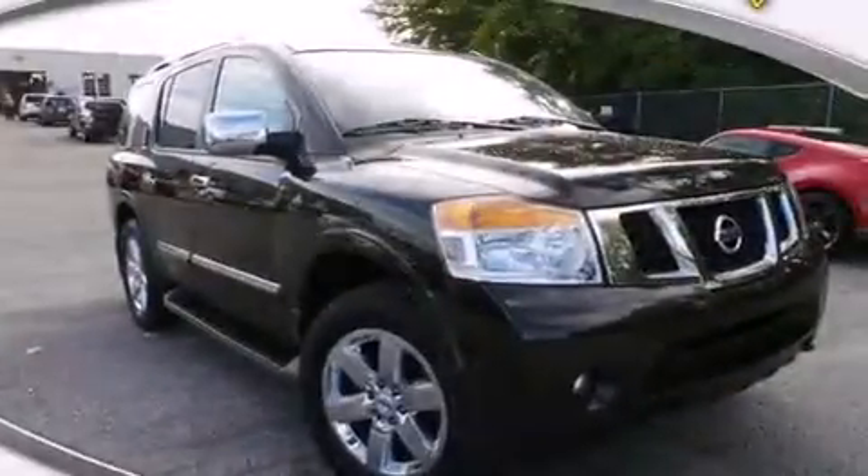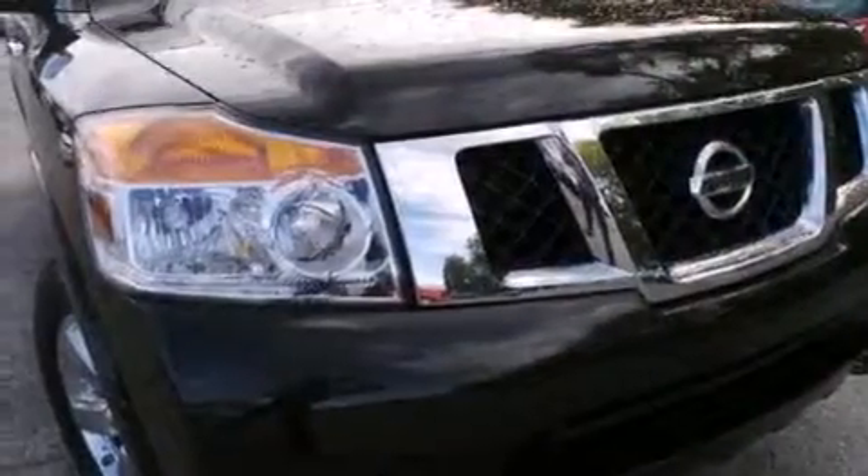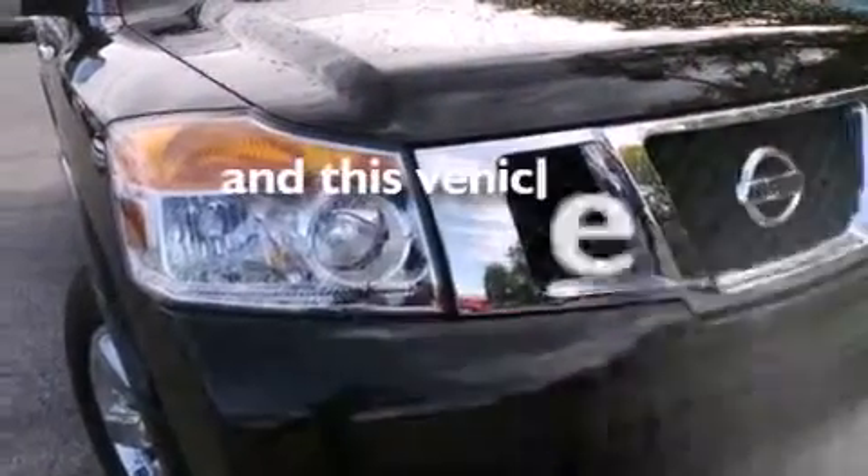Also included are an illuminated driver's side vanity mirror, side impact airbags, a split-folding rear seat, and this vehicle has less than 58,000 miles.